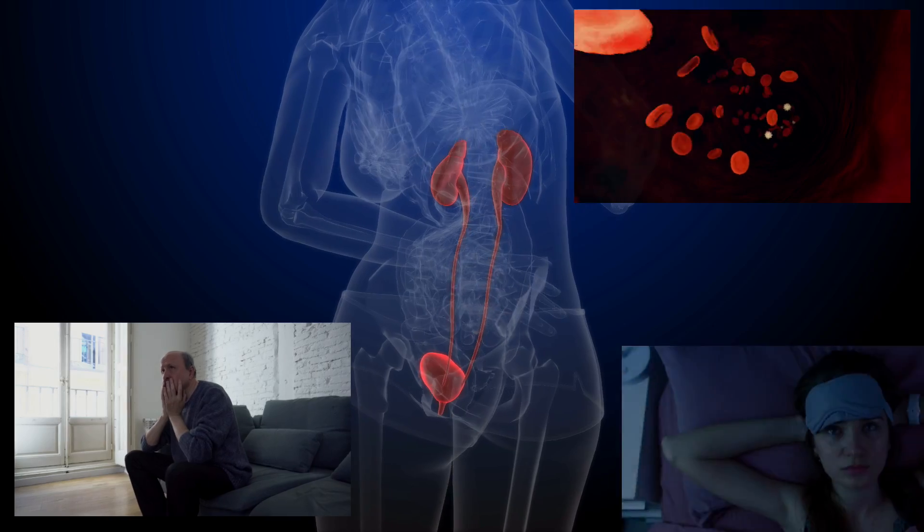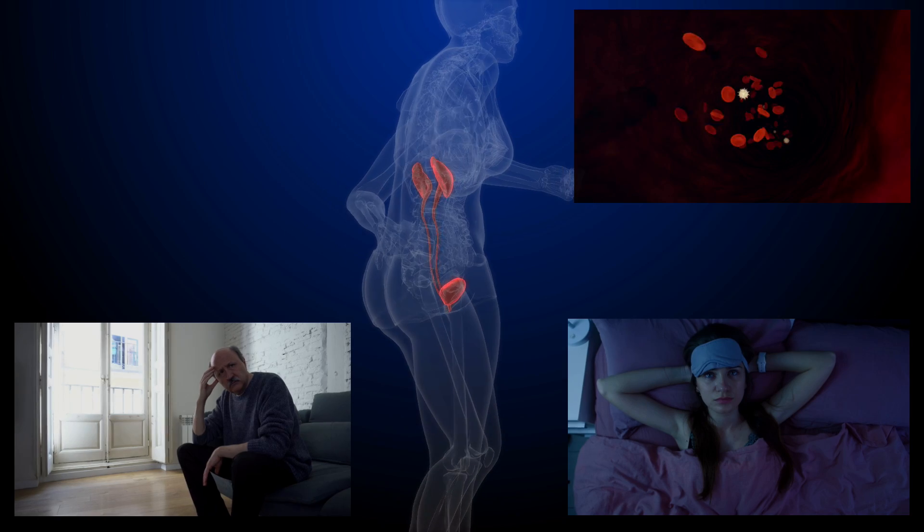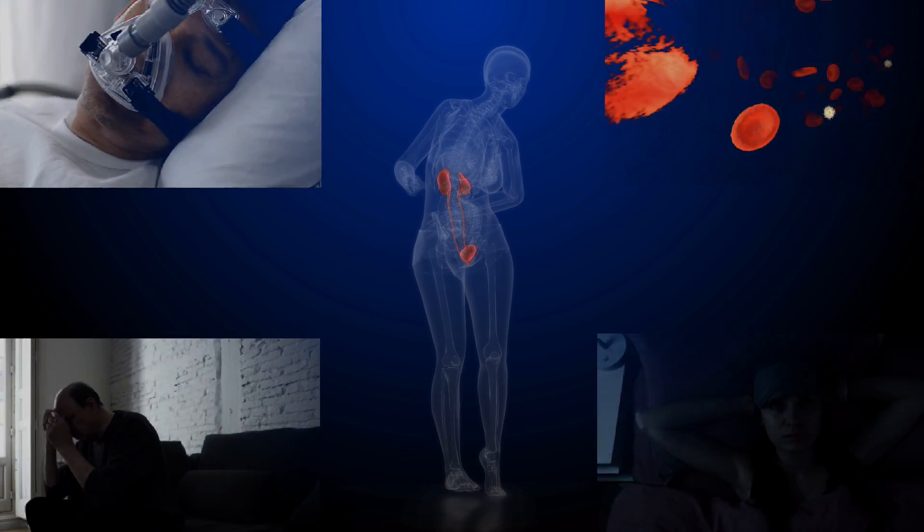Having trouble sleeping can be due to the toxins in your blood that affect your nervous system. It can also be due to sleep apnea, which is more common in people with kidney disease and obesity.